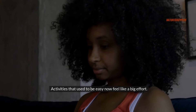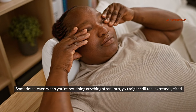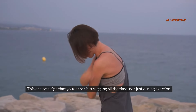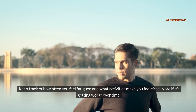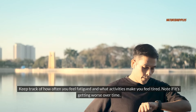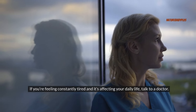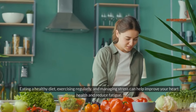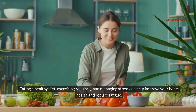Activities that used to be easy now feel like a big effort. Sometimes, even when you're not doing anything strenuous, you might still feel extremely tired — a sign that your heart is struggling all the time, not just during exertion. Keep track of how often you feel fatigued and what activities make you feel tired, and note if it's getting worse over time. Eating a healthy diet, exercising regularly, and managing stress can help improve your heart health and reduce fatigue.